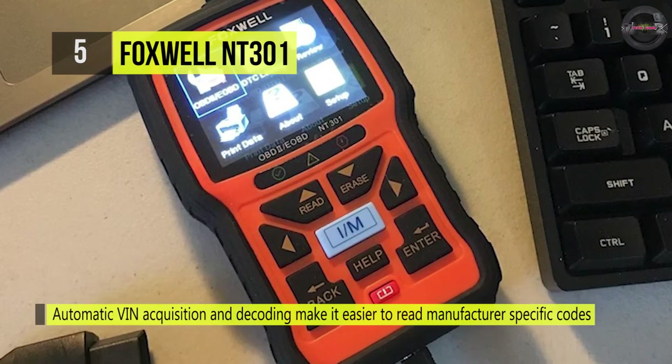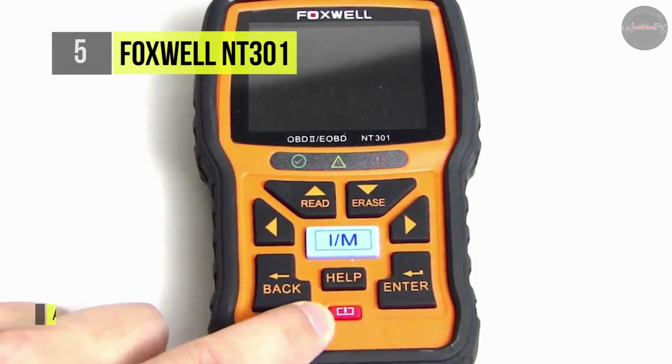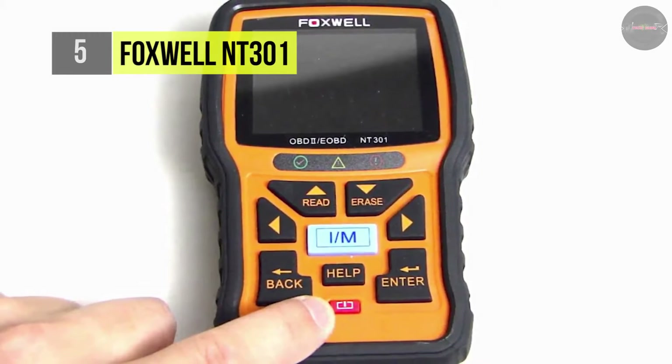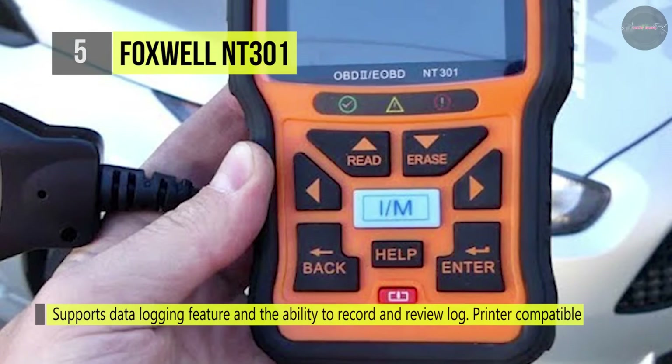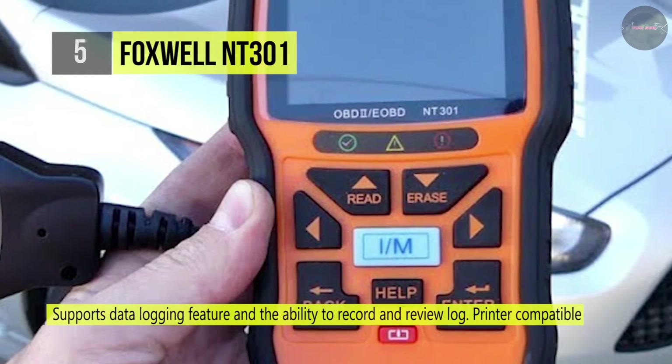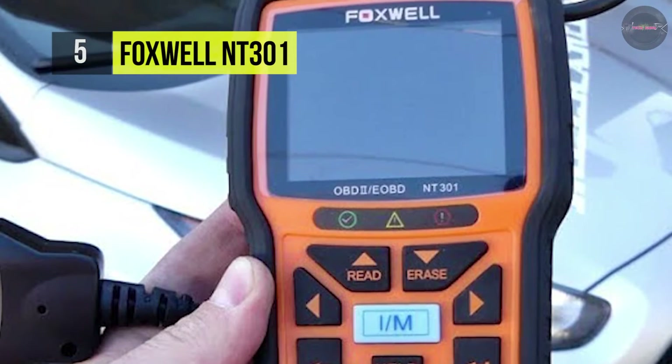It can accurately read and clear vehicle error codes for worldwide cars, SUVs, light trucks, and 12-volt diesel vehicles equipped with OBD2. It offers red, yellow, and green LEDs plus a built-in speaker that indicates emissions monitor status. It also supports a data logging feature and the ability to record and review logs.